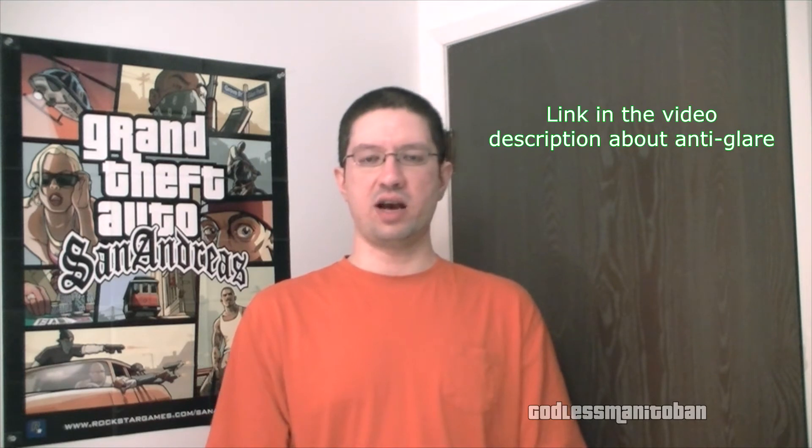Recently I decided to get anti-glare added on top of the photo gray, and so far I've seen a lot of benefits. When I'm sitting at the computer, maybe 12 or 18 inches away, there used to be a reflection on my lenses from the computer screen whenever I used my webcam.